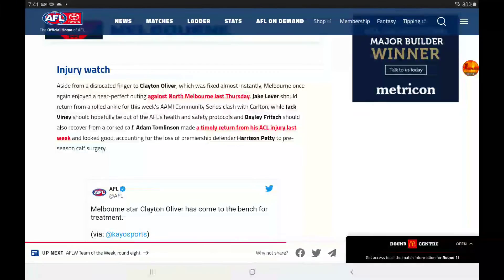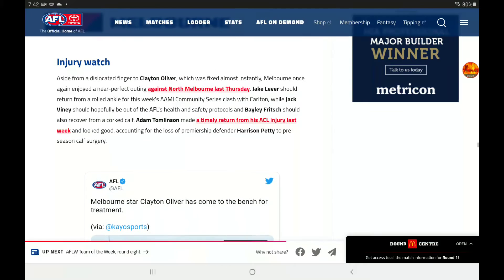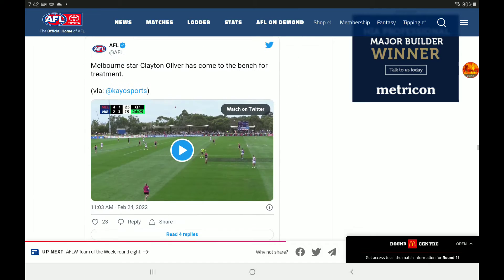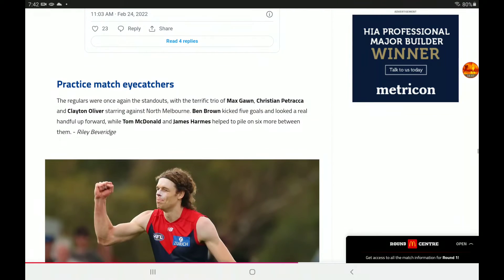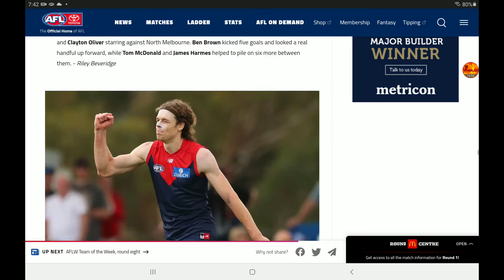Melbourne injury watch: There's nothing too bad for them. Clayton Oliver suffered a clay finger injury, which was fixed almost instantly, and Melbourne should enjoy a near-perfect preseason. Jack Lever should return from a rolled ankle against Carlton this week. Jack Viney should hopefully be out of the AFL's health and safety protocols. Fritz should recover from a corked calf, and Adam Tomlinson made a timely return. They have lost Harrison Petty to preseason calf surgery though. Practice match eye-catchers: Gawn, Petracca, and Oliver were brilliant. Ben Brown kicked five goals. McDonald and Harmes also featured. Their team is just amazing.